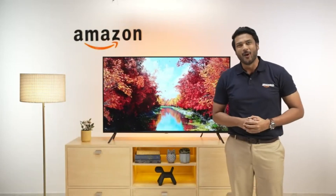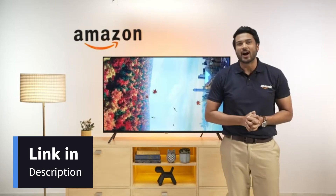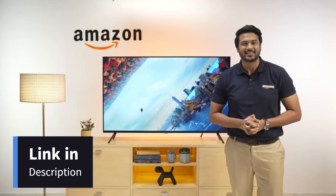See you again soon, hopefully on your new 4K Neo Ultra HD Smart LED TV. Thank you so much for watching.